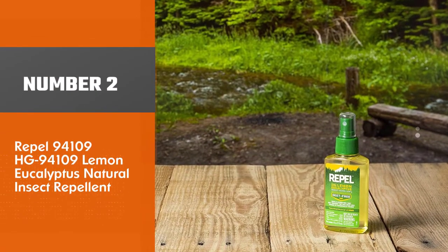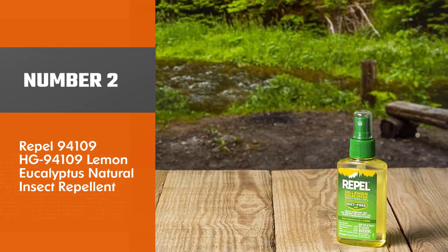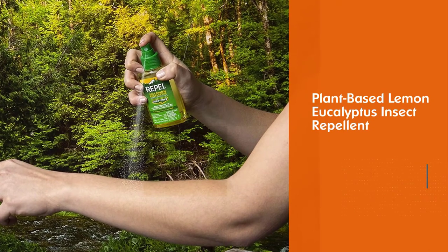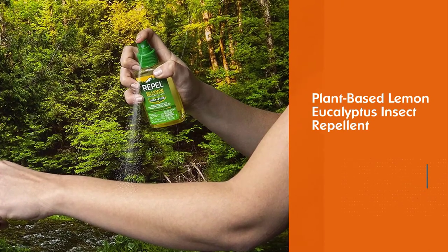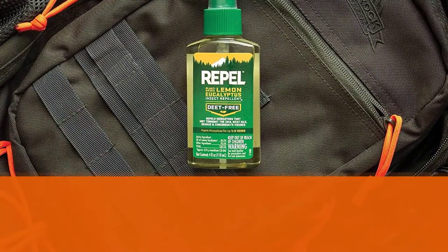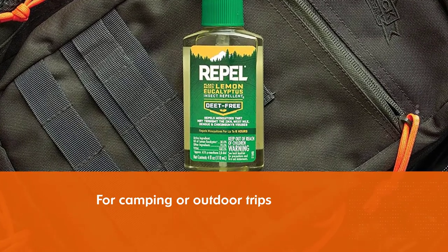Number 2. Repel Lemon Eucalyptus Natural Insect Repellent. The Repel plant-based lemon eucalyptus insect repellent is one of the best repellents for mosquitoes to carry for camping or outdoor trips. Eucalyptus oil is known to repel bugs and mosquitoes.